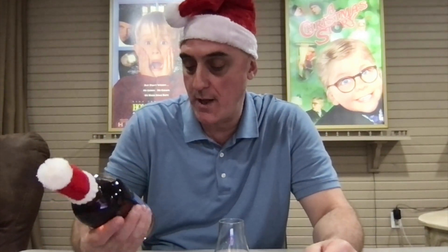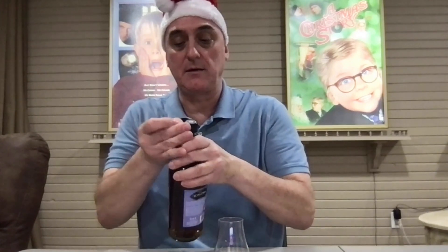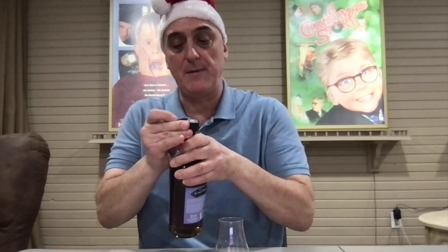Ho ho ho, it's Mark, welcome to Scotch Sundae. Thanks for stopping by and giving it a view. Today we have a Scallywag Winter Edition — this is the 2021, 53.1 ABV, natural color, no chill filtration. I'll go ahead and open her up.